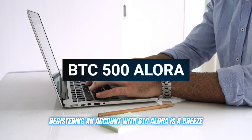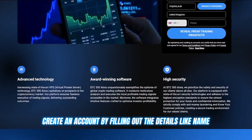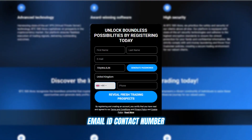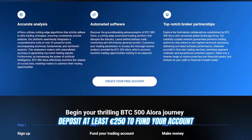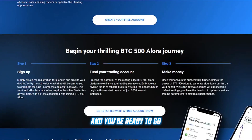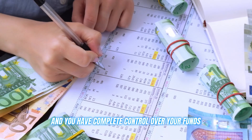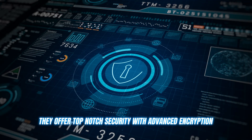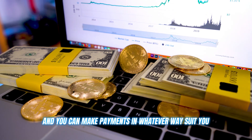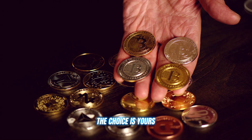Registering an account with BTC Allura is a breeze. Just head to their website, create an account by filling out details like your name, email, and contact number — which takes about two minutes — then deposit at least €250 to fund your account and you're ready to go. There are no deposit or withdrawal fees, and you have complete control over your funds at all times. They offer top-notch security with advanced encryption, and you can make payments in whatever way suits you: debit, credit, or crypto — the choice is yours.